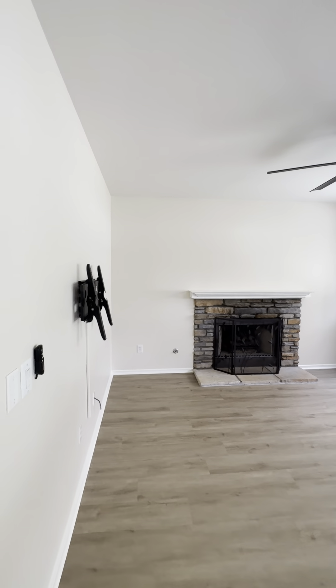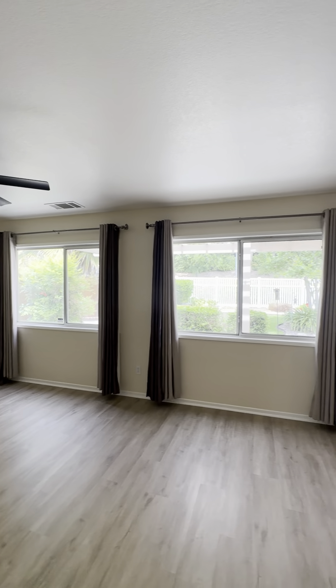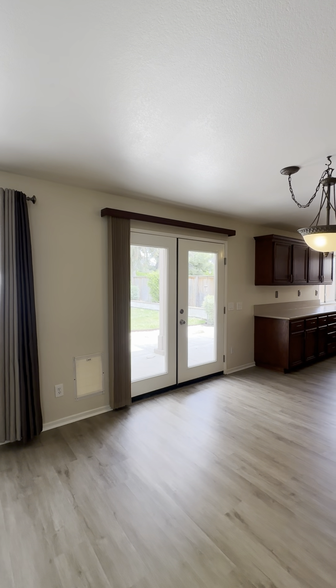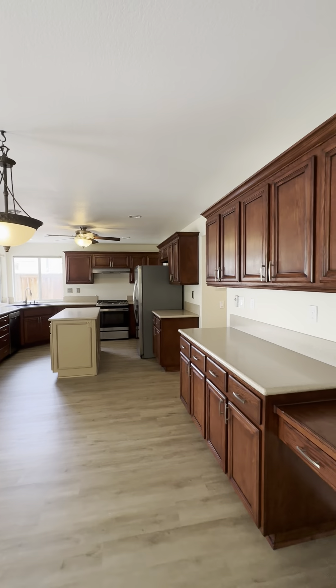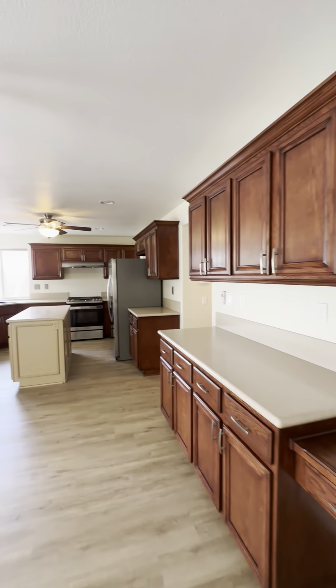Here's your family room space. This is directly off of the kitchen. It already has a little doggy door in place, which is wonderful.